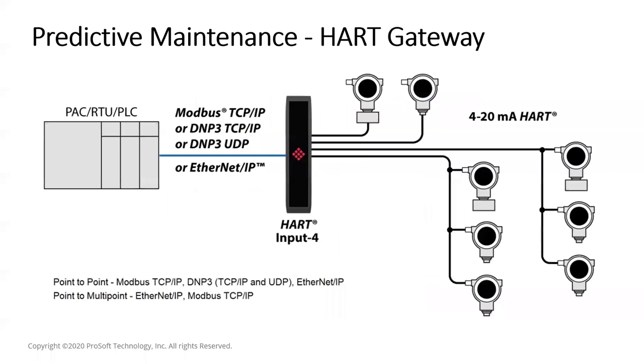Another solution to help with predictive maintenance is the HART gateway. One of the advantages of the HART protocol is the ability to get additional diagnostic information from field instruments. Not only can you get diagnostic information to help with predictive maintenance, but you can also remotely perform configuration and calibration of these devices, increasing efficiency and reducing support costs. All of these capabilities help with the broad IIoT benefit of improving process efficiencies.